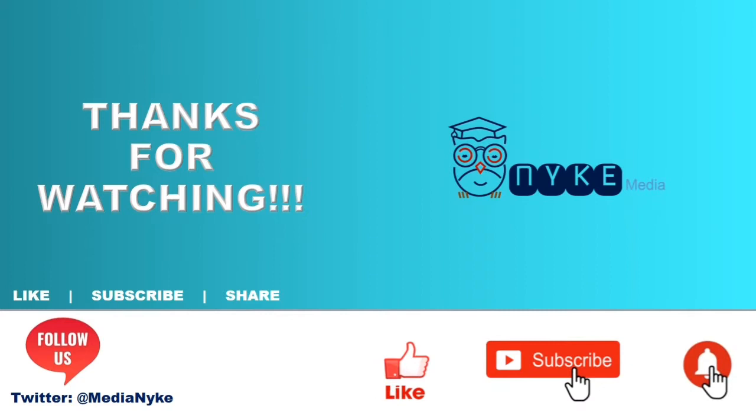With this we come to the end of this video. We hope to bring you more videos like this for you and your kids. If you like our video, please press the like button, and for more videos please subscribe to our Nica Media channel and press the bell button for notifications. Thanks for watching. Bye for now.